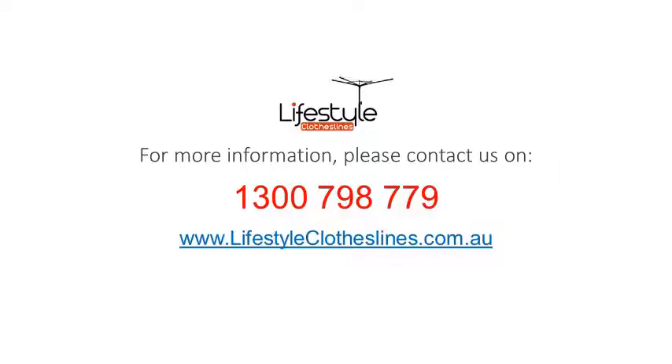For any further information, tips, or advice on finding that perfect clothesline or Hills Hoist for your Gawler West home, please feel free to visit us online at lifestyleclotheslines.com.au. If you need to speak to a clothesline or washing line expert about your specific needs or situation in the Gawler West area, please feel free to phone us on 1300 798 779.